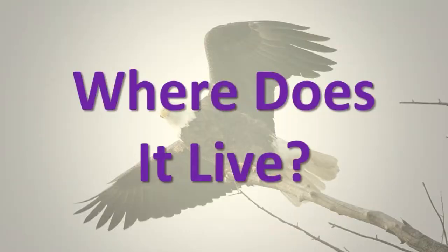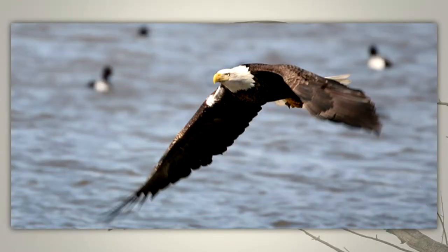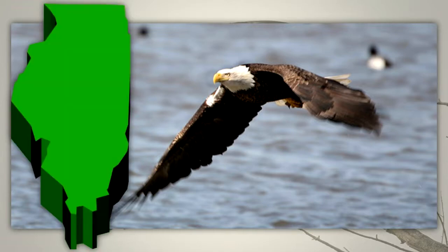Where does it live? The bald eagle lives near large rivers and large lakes that have big trees near them. It can be seen state-wide as a migrant and winter resident, but some eagles are summer residents in the state too.